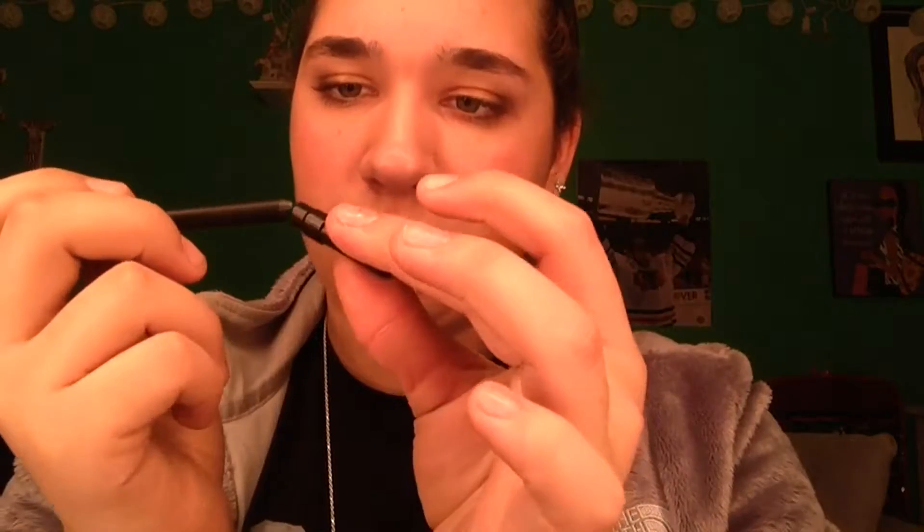Next is eyeliner and I have two. I have the pencil liner from Urban Decay in Perversion — a beautiful pencil liner. And then my Kat Von D Trooper felt-tip liner. I just love those two; I think they're some of the greatest eyeliners. If you have problems applying eyeliner, they just make it so easy.